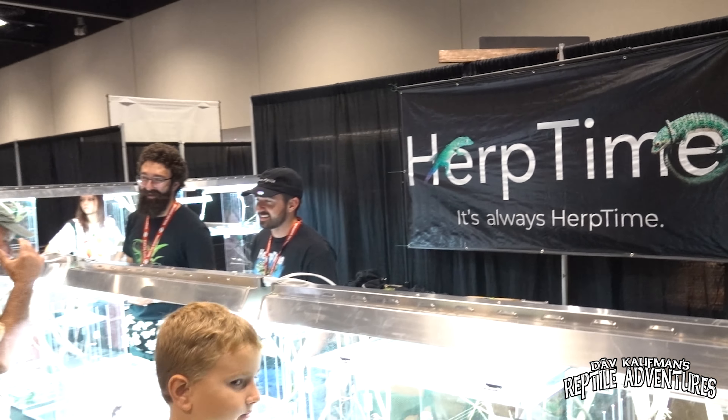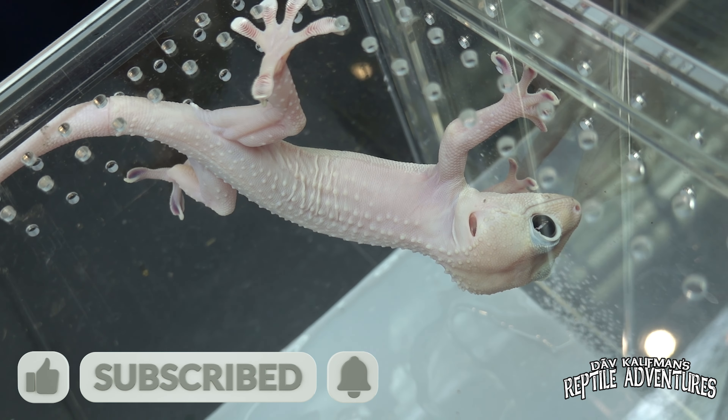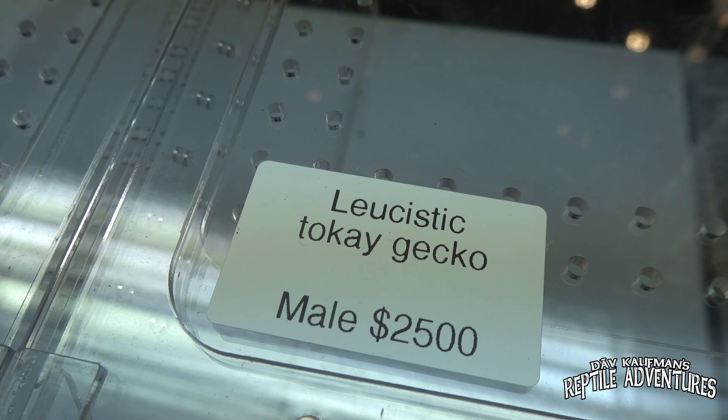This is the Schaumburg NARBC. Think about this show — it's a brand new NARBC show, but think about it like a little mini Tinley. It's still here in the suburbs of Chicago, with the greatest vendors and the coolest reptiles you're ever going to see at a reptile expo. You've got to come check out this expo, and if you can't make it to Chicago, I'm going to show you exactly what is here at Schaumburg NARBC. Because this is an NARBC show, I'm also going to dole out a whole new batch of Rattle On Awards. I'm Dave Kaufman and these are my reptile adventures.